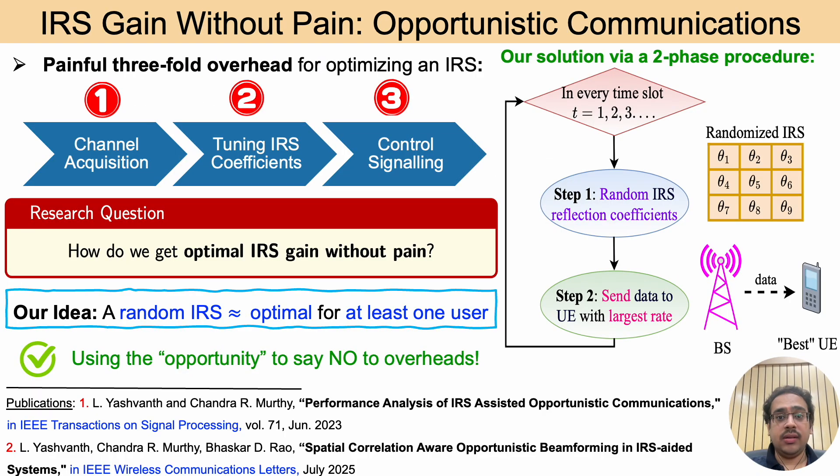However, using IRS in practice comes with painful three-fold overheads. The first is channel acquisition, which involves learning the wireless channel and consumes more time and resources. The second is tuning of IRS coefficients, which solves a difficult optimization problem. The third is the control signaling step that requires an error-free control communication from the base station to the IRS to program the reflection coefficients. These steps incur significant overhead and can potentially undermine the benefits of using an IRS.